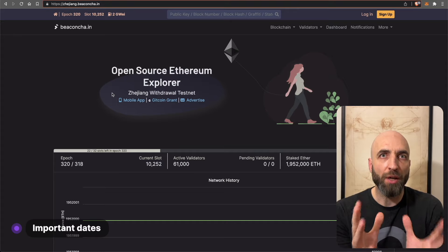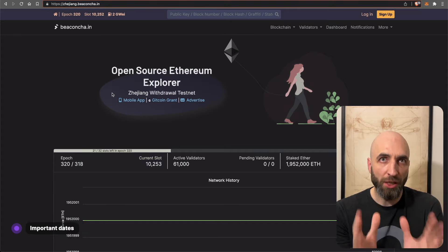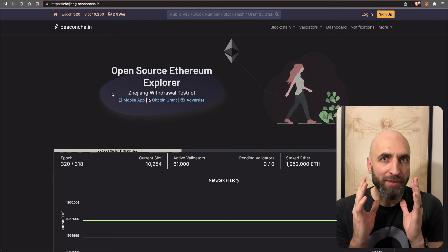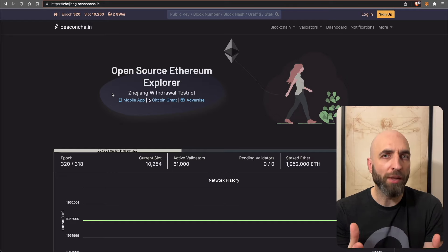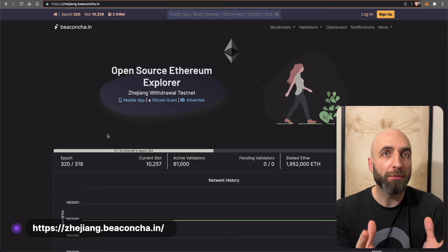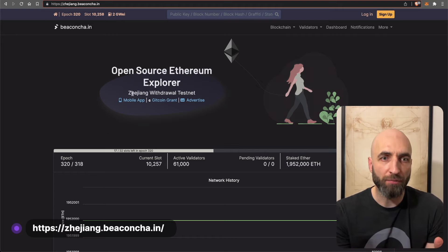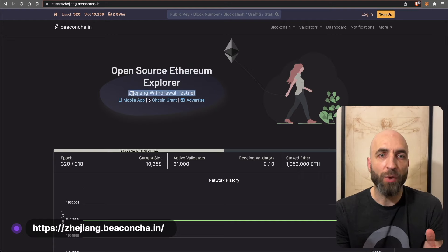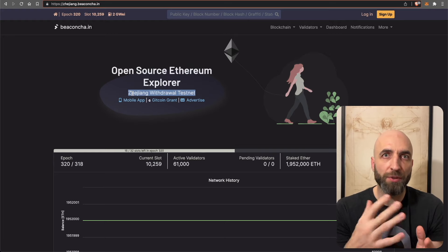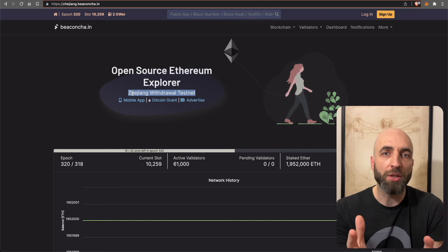When will the Ethereum Shanghai fork take place? It's most likely to happen in March. The date was agreed at the beginning of January and hasn't been postponed. Ethereum developers have already released a Shanghai public testnet on February 1st called Zhejiang — that's a withdrawal testnet.